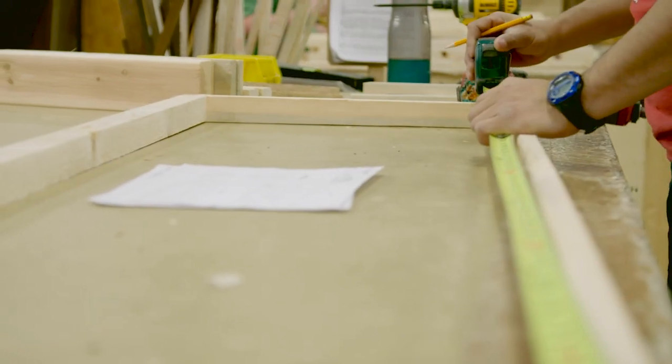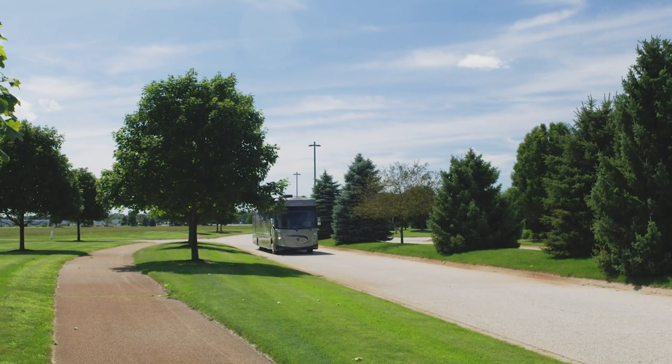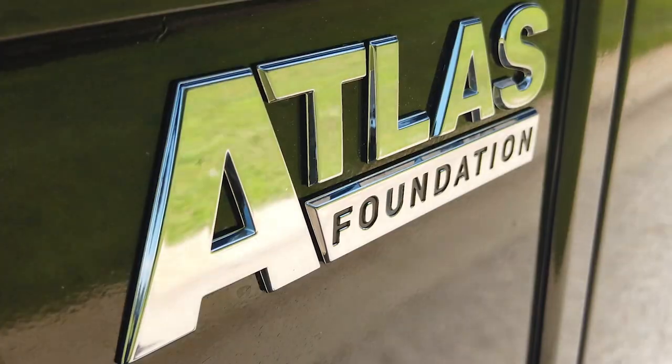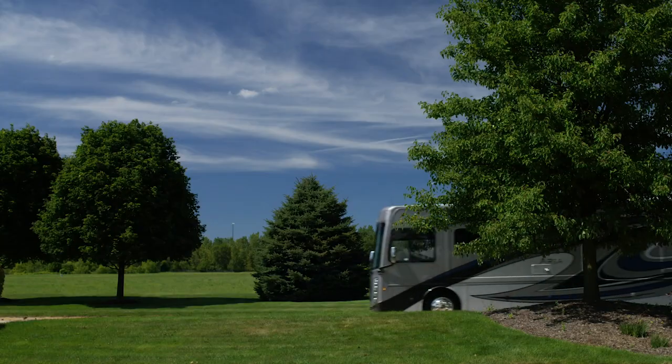It starts with the way it's designed, then hand built on a Freightliner XCR raised rail chassis. To ensure the Aria has the strength to take your house anywhere you want to go, the always true, level and strong Atlas foundation is laser cut and welded on, delivering better fuel mileage, more storage capacity and a better ride.